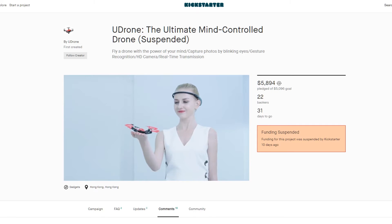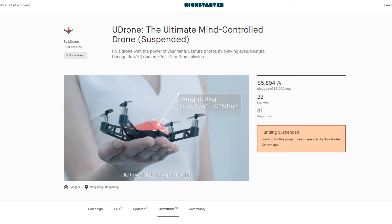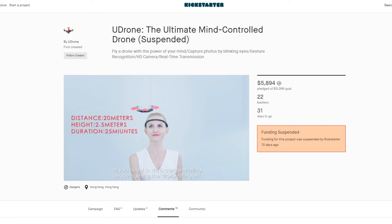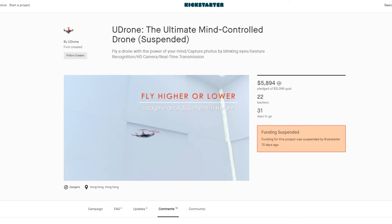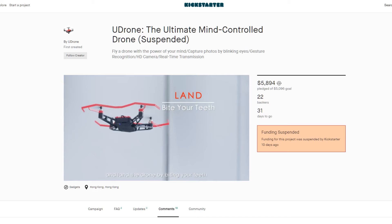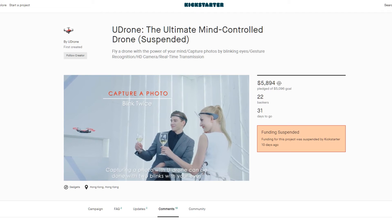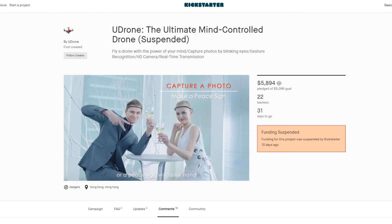At the size of your palm, the 85-gram U-Drone is extremely compact, lightweight, and portable. To take off, all you need to do is concentrate and imagine the drone lifting off. You can adjust the altitude by imagining it, adjust the flying direction by tilting your head, and land the drone by biting your teeth. Capturing a photo can be done with two blinks of your eyes or a peace sign with your hand.